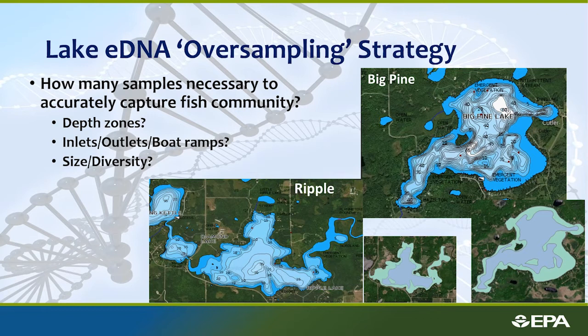It's not so simple that one sample gives us all the fish in a lake — eDNA is patchy and not evenly distributed throughout the lake from different species. We're employing an oversampling strategy to figure out the best sampling method. There's been a lot of work with EPA Duluth looking at nine lakes in Minnesota — we have something like a thousand eDNA samples from those lakes. We're looking at different depth contours, inlets and outlets, and boat ramps across three different lake size classes, trying to determine how many samples and what kinds of samples are needed to capture as much of the community as possible from the fewest samples.